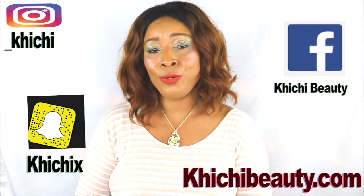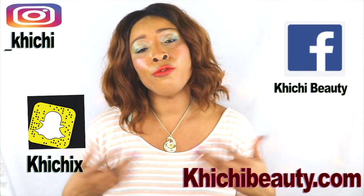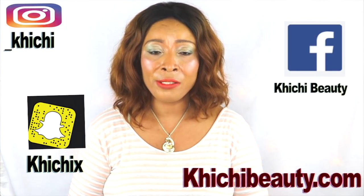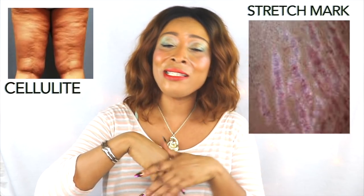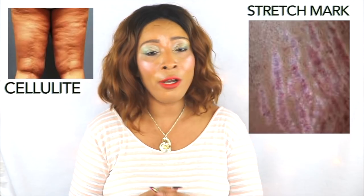Now what do you do with that? Do you live with it, or do you try to find a homemade remedy or natural remedy that could help to get rid of these? Well, it's up to you. But today I have a wonderful treatment that's going to help to get rid of that cellulite and it's going to help to fade your stretch marks regardless of what color.